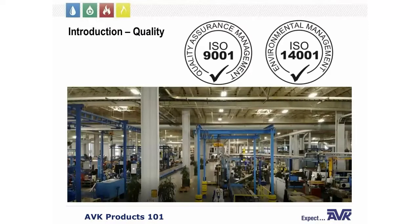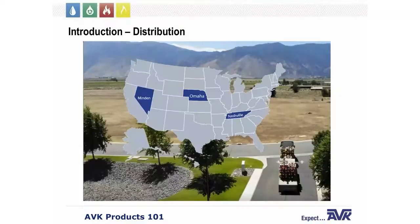All of our products are manufactured in our Minden facility. This is a snapshot of our factory. AVK is also an ISO 9001 and 14001 certified facility — 9001 ensures quality at the highest level and 14001 is for maintaining environmental standards. In addition to our factory, AVK has two more distribution centers, one in Omaha, Nebraska and one in Nashville, Tennessee, allowing delivery of in-stock products anywhere in the United States within 24 to 48 hours, and an average of six days for items manufactured at our Minden facility.